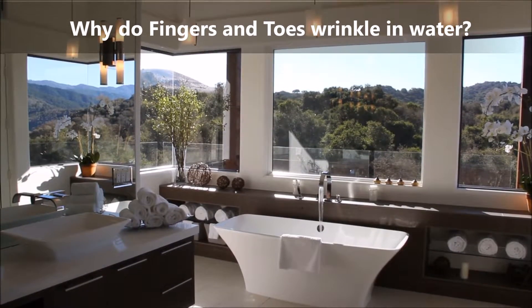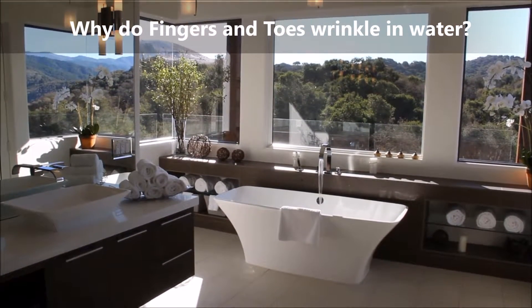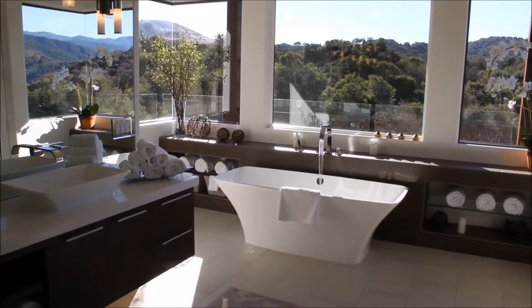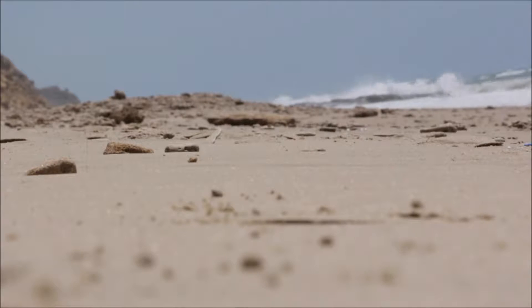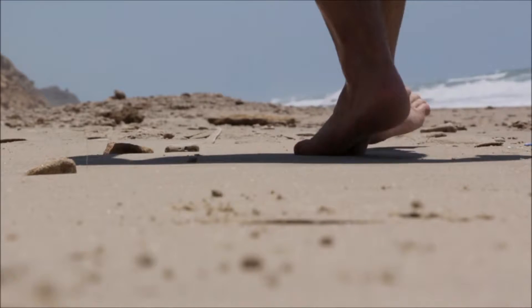Why do fingers and toes wrinkle in water? The wrinkles that occur in skin after prolonged exposure to water are sometimes referred to as pruney fingers or water aging. There are various theories for why fingers and toes wrinkle in water.